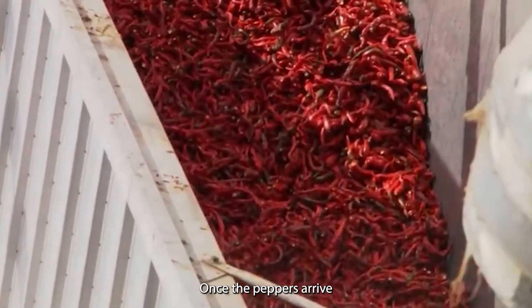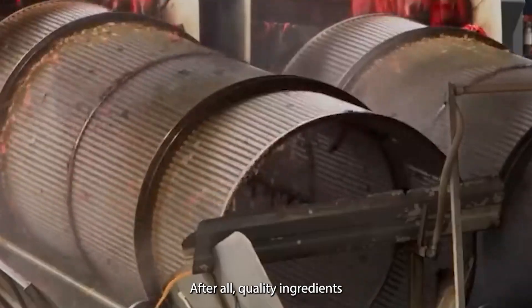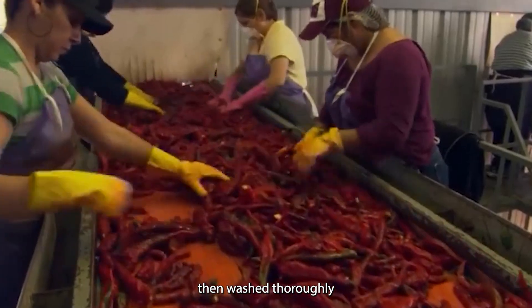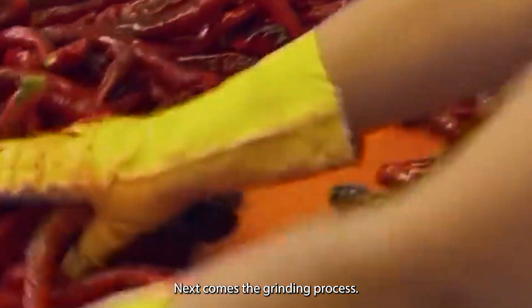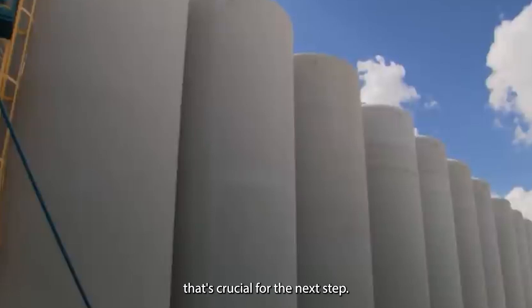Once the peppers arrive at the processing facility, they undergo a meticulous cleaning and sorting process. Only the best peppers make the cut — quality ingredients are the foundation of any great sauce. The selected peppers are then washed thoroughly to remove any dirt or debris. Next comes the grinding process, where the clean peppers are carefully ground into a fine mash, creating a uniform consistency crucial for the next step.